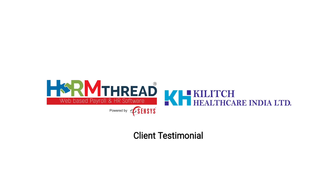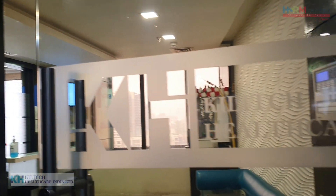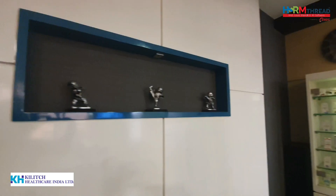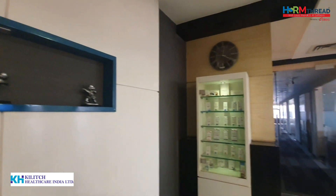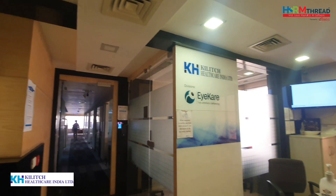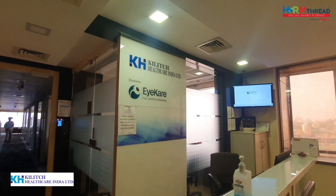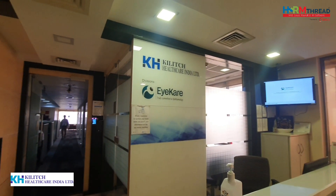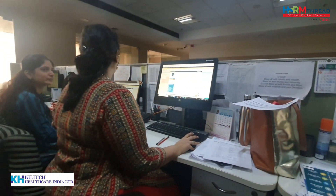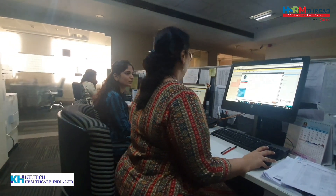Kilitch Healthcare India Limited is one of India's leading pharmaceutical manufacturing companies. Since its inception in 1980, the Kilitch Group has traced an unmatched path of success, emerging as one of the reputed formulation manufacturers in India. They have also positioned themselves as a global pharma player and delivered end-to-end technical consultancy services for setting up pharmaceutical plants in Gulf countries.